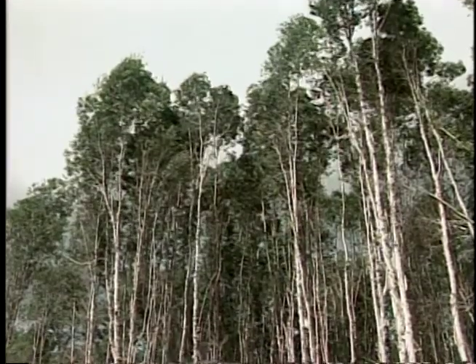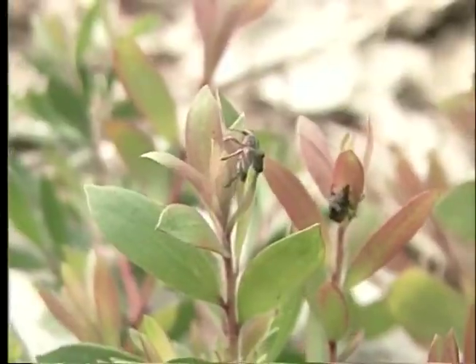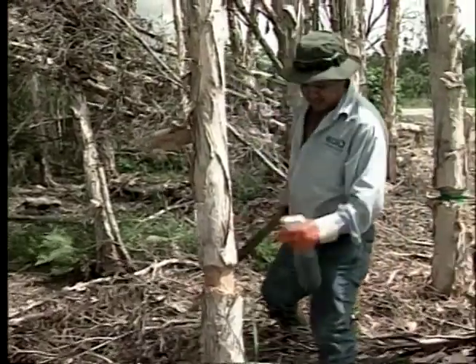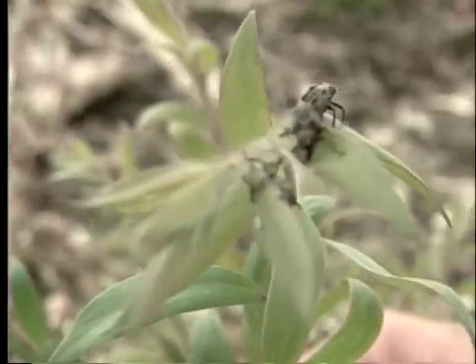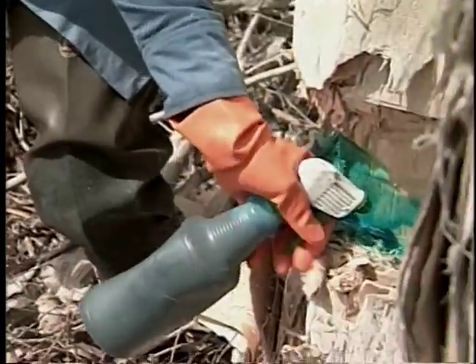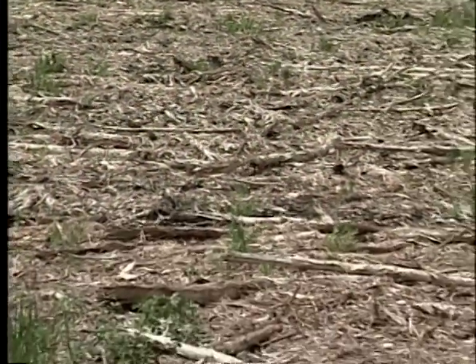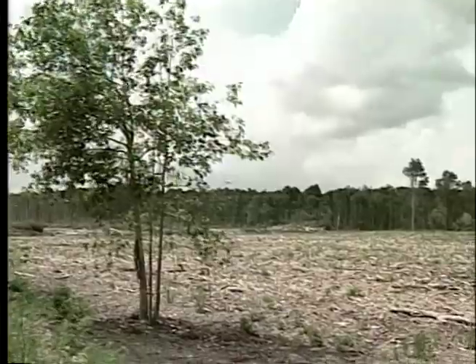Melaleuca seedlings were sprouting faster than they could uproot them. The solution lay halfway around the world where the species originated — Australia. Scientists looked at the insects that feed on Melaleuca there and studied them carefully to determine which insects would feed exclusively on Melaleuca and cause damage to seedlings and new growth. The weevil and the psyllid are doing what chainsaws and herbicides couldn't. The insects feed exclusively on Melaleuca seedlings, finally putting the brakes on the infestation that threatens the Everglades. This discovery lends new hope that the war on invasive exotic plants can be won with help from Mother Nature.